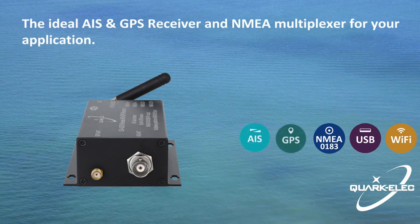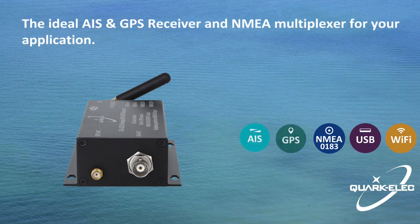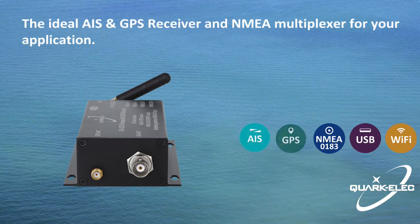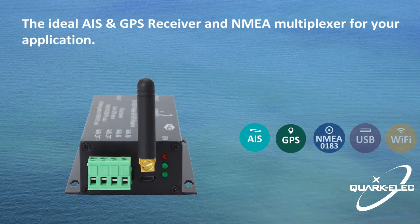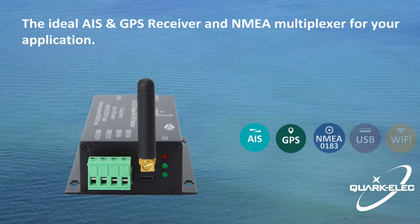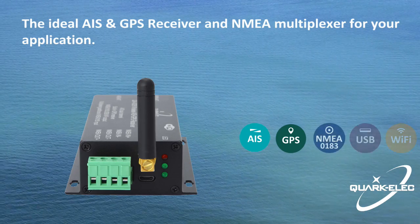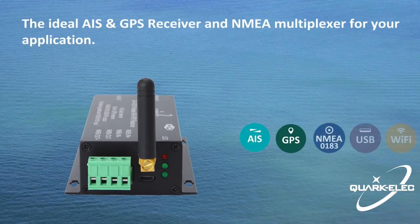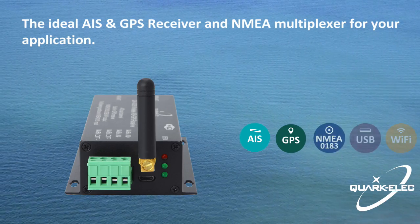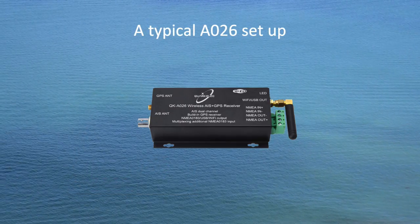The A026 enables sailors to visualize traffic within VHF range. Additionally, it has a built-in GPS receiver which can provide GPS position information. The A026 also combines one external NMEA0183 data source — for example, a wind or depth sensor — with the AIS messages. This single data stream is then transmitted synchronously via NMEA0183, USB, and Wi-Fi.